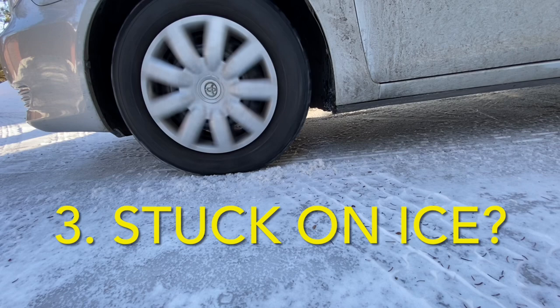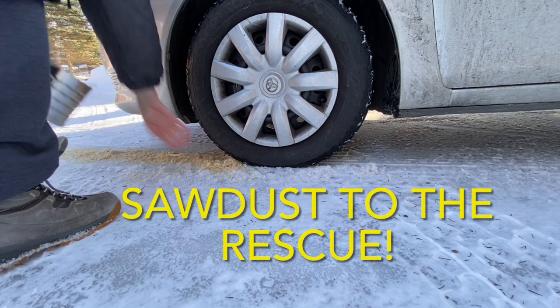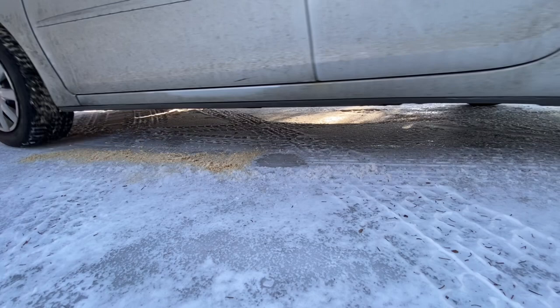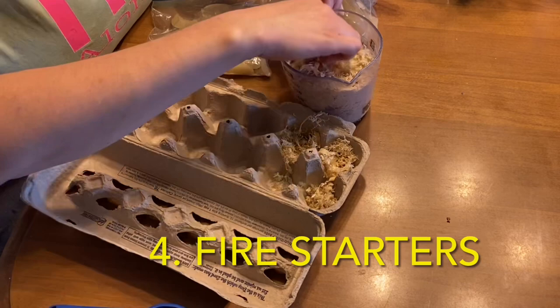We also like to use sawdust in the winter for traction on ice. Keep in mind that sawdust won't melt the snow or ice, but we do this as an alternative to using sidewalk salt, especially in areas where we don't want to use commercial de-icer. We've had traditional sidewalk salt kill flowers and vegetation and destroy concrete before, so we've switched to more natural, environmentally safe alternatives like sawdust and chicken grit. Similarly, it's super quick and easy to keep a coffee can of sawdust in your vehicle for traction, just in case you get stuck.